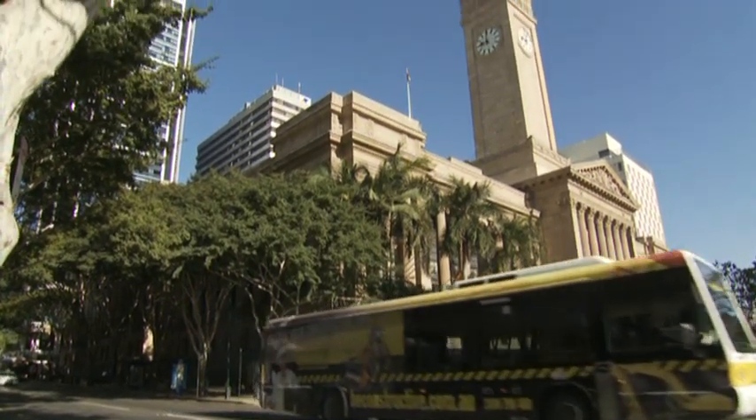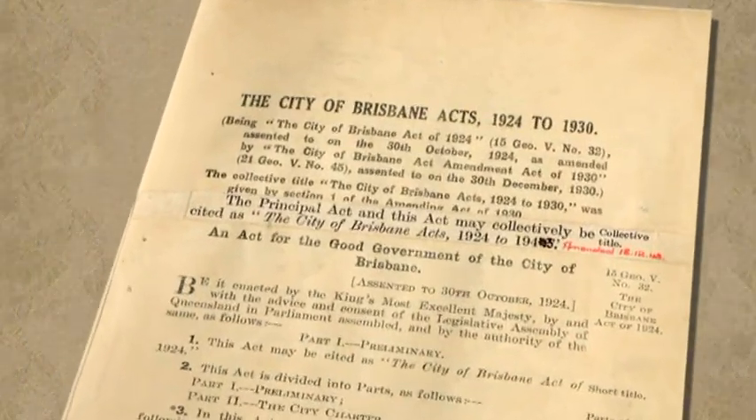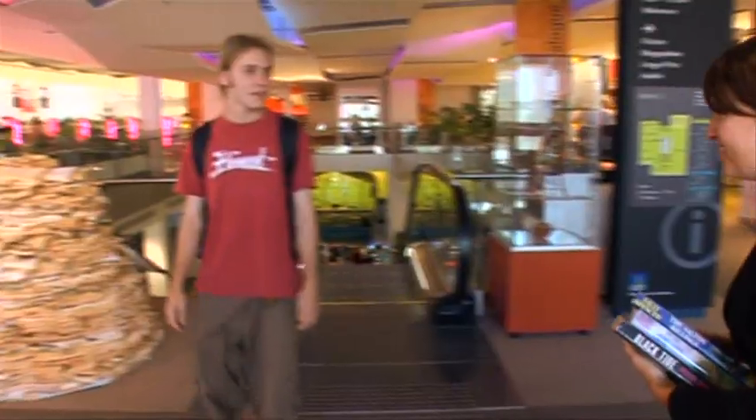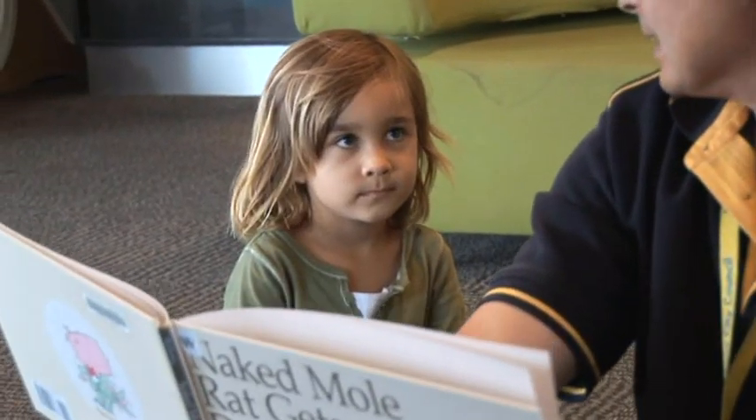Brisbane City Council is a local government constituted on 3 March 1925 under the City of Brisbane Act. Local governments like Brisbane City Council often have a greater impact on people's everyday lives than other levels of government. This is because of the everyday services that local governments administer.